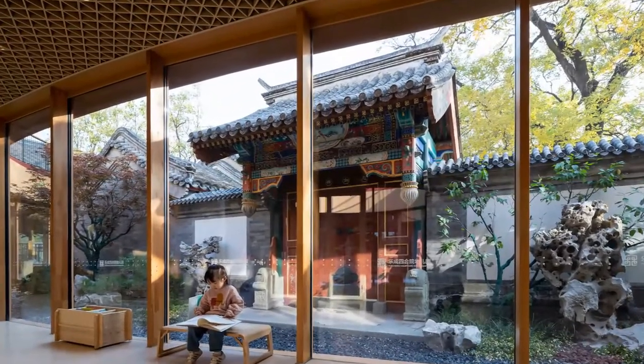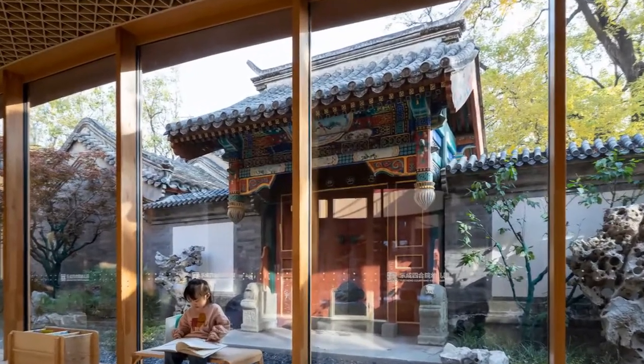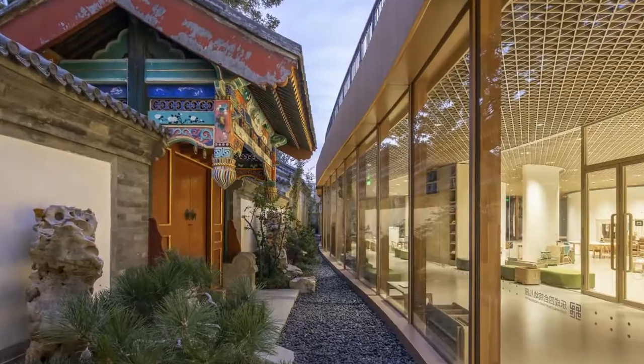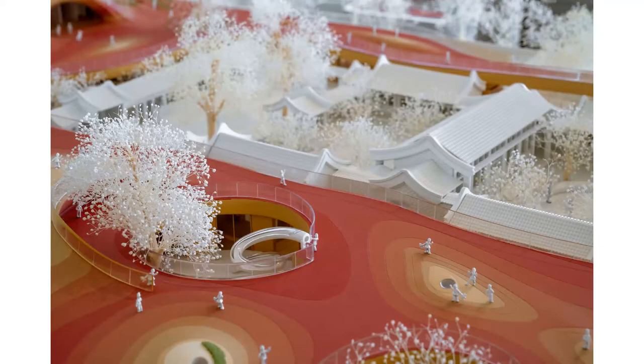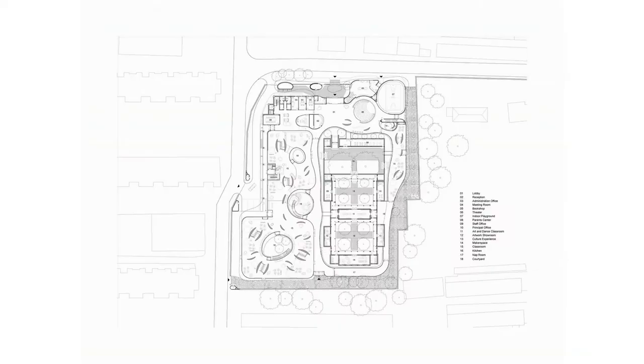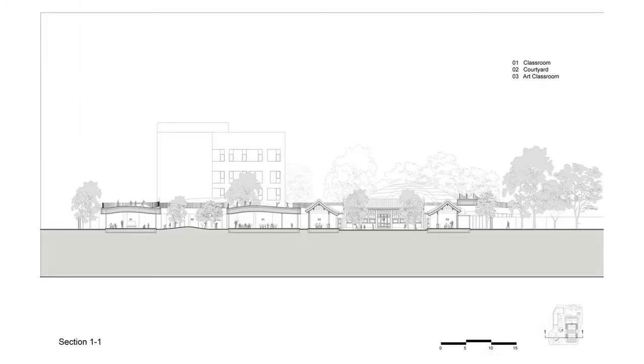The transition area between the first floor and the sunken floor to the east of the lobby was designed as a theater. This area can also be used as a two-story game or art sports event area. There are teaching areas to the west of the lobby. In this wing of the building, rather than closed walls, a fluid spatial setup is created, divided by spaced arc-shaped walls. Thus, both common and private teaching areas were provided for all age groups.